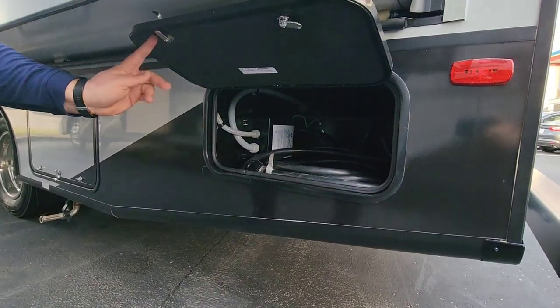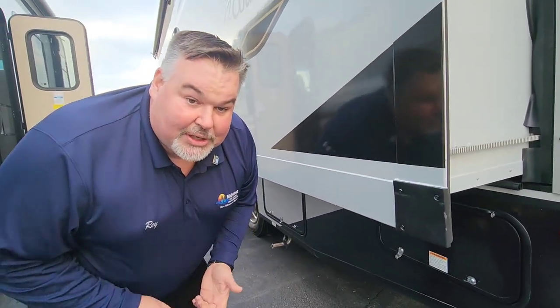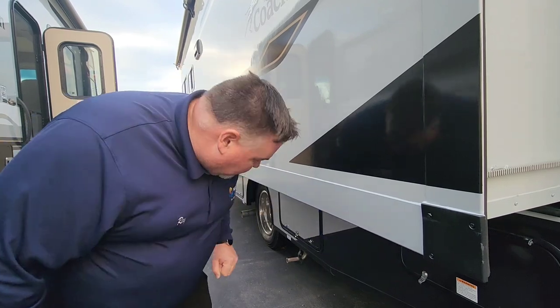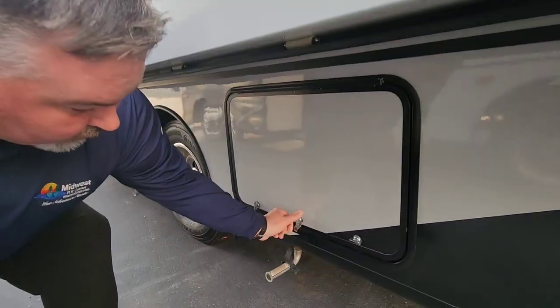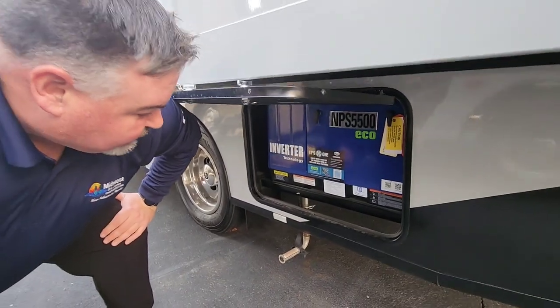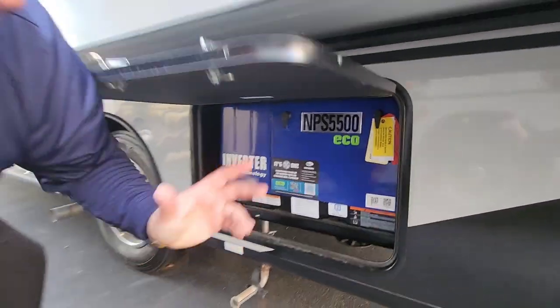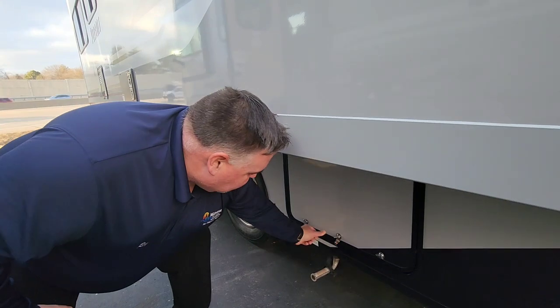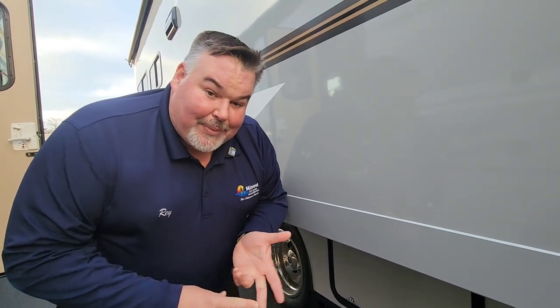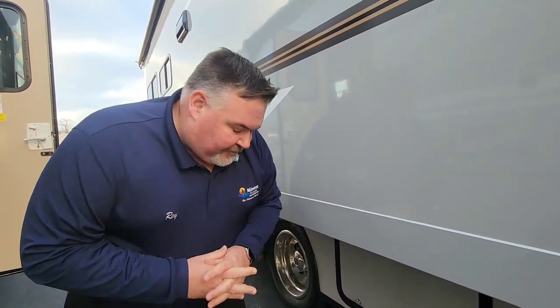Here we have our 50-amp power cord. The 29SS is a premium model Pursuit, so it comes with two ACs and a 5500-watt generator — that's why we have the big 50-amp cord. The generator is the Yamaha NPS 5500 Eco, which Coachman switched to two years ago. It offers a remote start feature and a pull-start feature so you can get it going even if the batteries are dead. It still has Autogen start and the other features you've come to know and love.